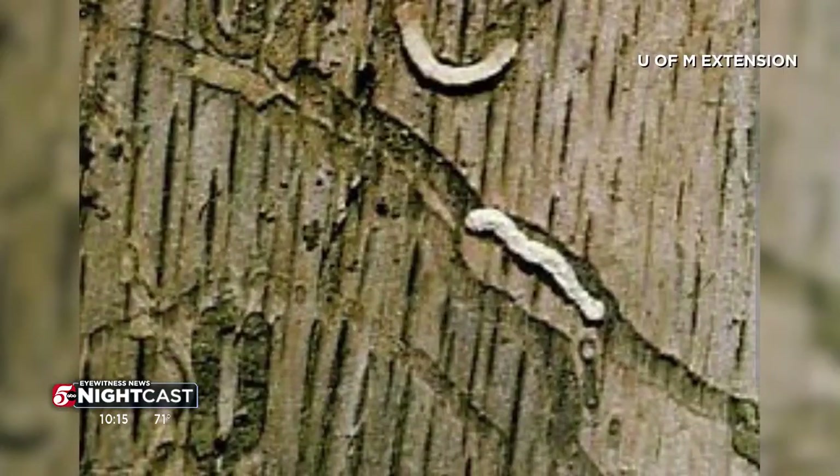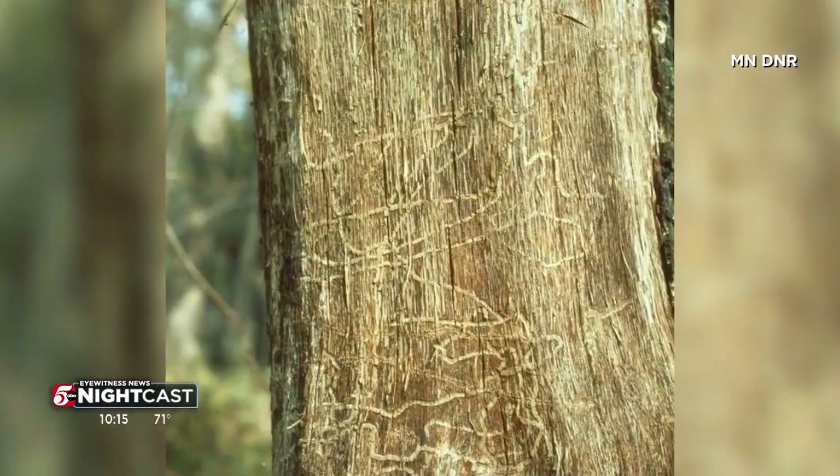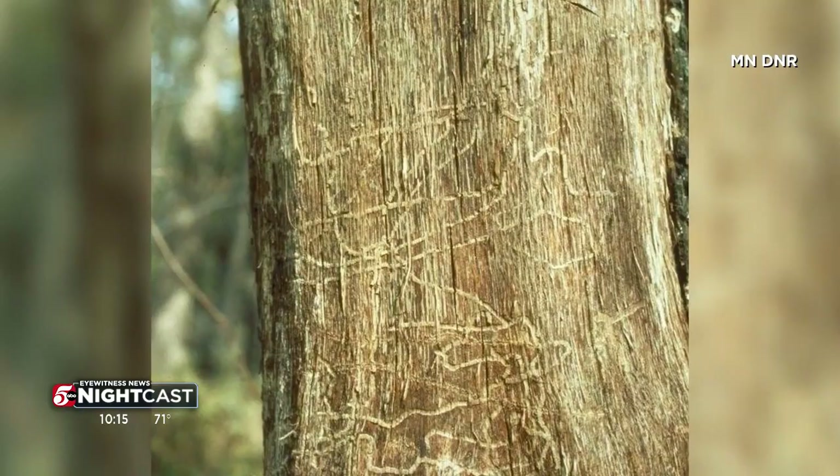The beetles crawl through damaged spots and lay their larvae inside, which feed on a tree's inner layers essential for growth and production. It kind of lives underneath the bark of the tree and tunnels through the vascular system, essentially destroying it.